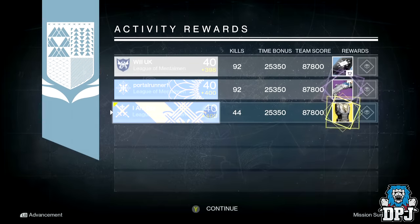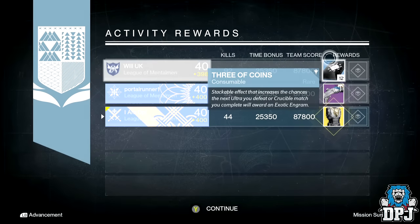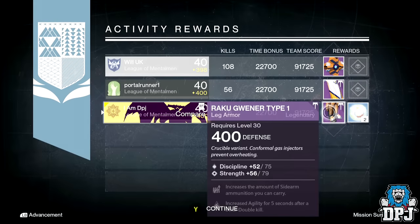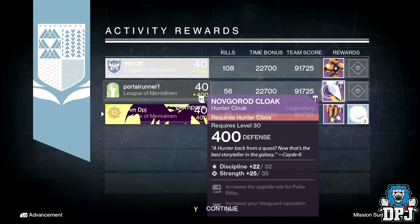Moving on to this week's nightfall — on my Hunter I got the Crest of Alpha Lupi dropping at 400 defense, offering 131 Intellect, which is not too bad. On my Titan I got the Raku Greaves, which are leg armors that are absolutely horrible, but great for infusion.